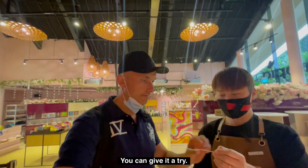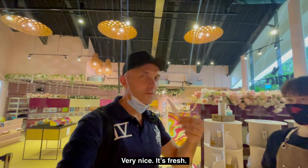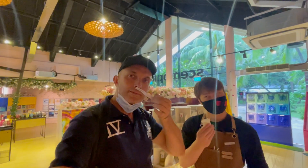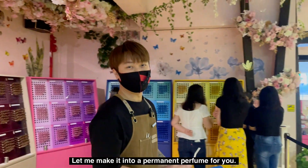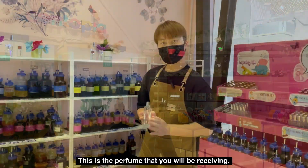Your sample is done — give it a try! Very nice. It's fresh and very fruity. They can actually make it into a permanent perfume for you. This will be the perfume that you will be receiving.